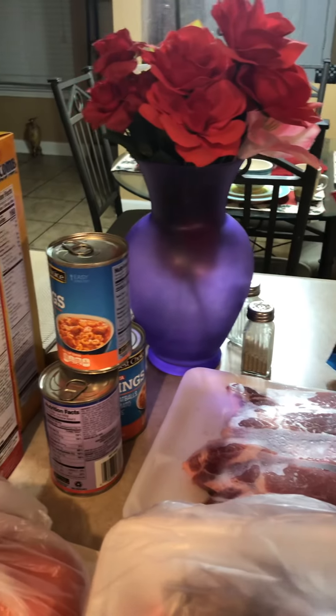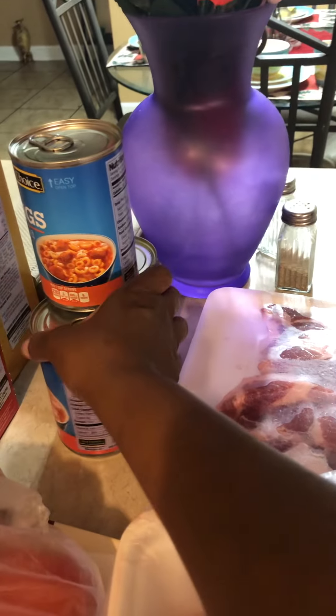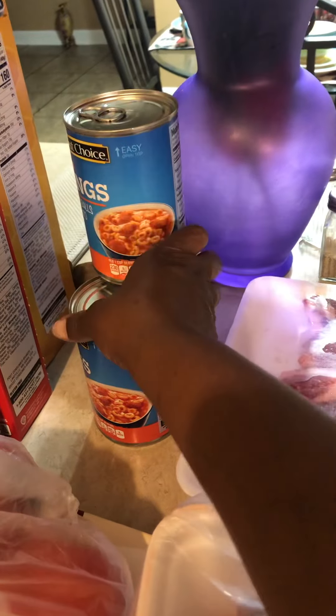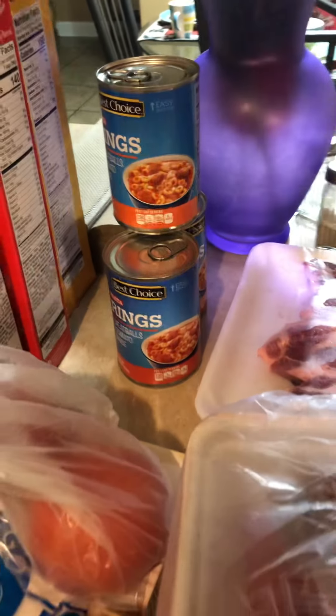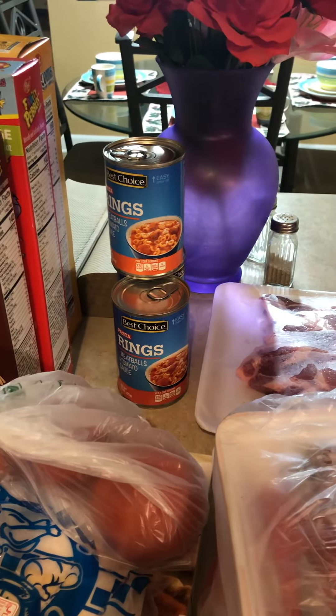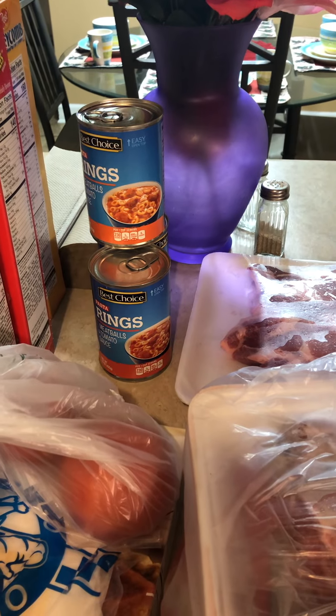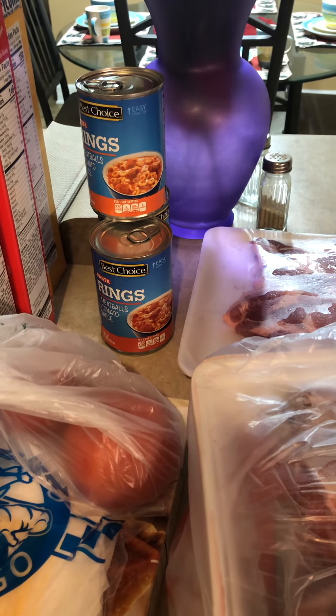The turkey necks and drumsticks were part of a two-for-ten deal from Frugal's. What else I got from Frugal's — these three cans. That's all they had left so I just got what they had; my plan was to get at least ten cans.